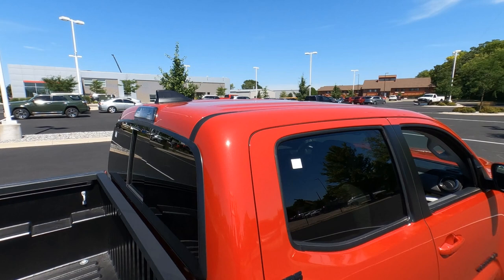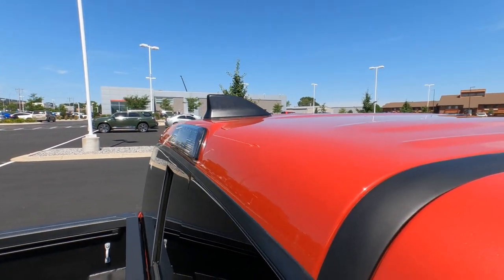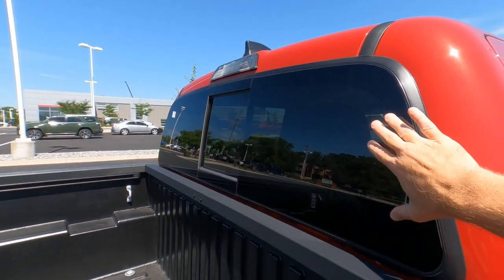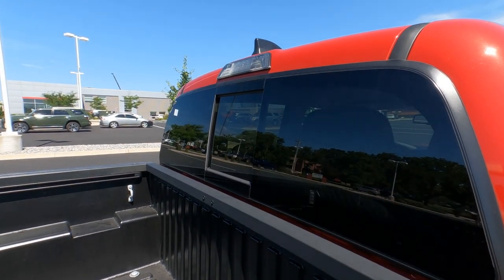The B-pillar has a matte black appliqué to minimize scratches on the paint. There is no sunroof on the SR5. The shark fin antenna is matte black. There's a bed light, privacy glass on the back door windows, and this rear window slides open as well.